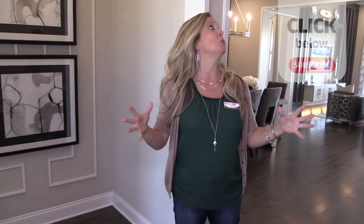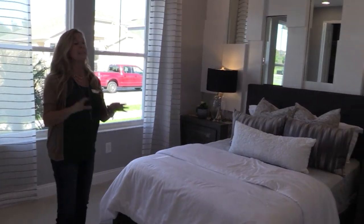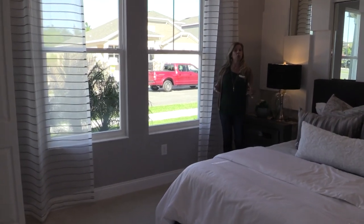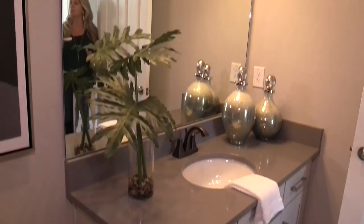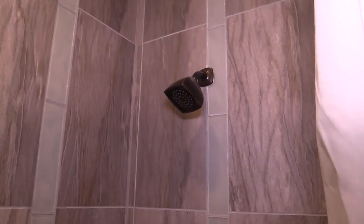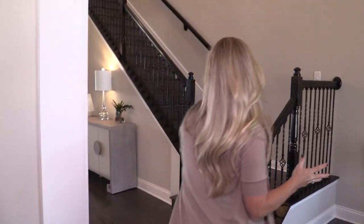Huge, magnificent entryway. Tucked over here at the front of the home is your first of the five bedrooms. The master is on the first floor, but this is not the master — this is a guest suite. It's a nice large, oversized bedroom with a big closet and its own private bathroom. It's located right at the front of the home, so it's nice and private, a bit secluded — a great spot for guests, because when you live in Florida, friends and family suddenly emerge wanting to take advantage of your beautiful home.